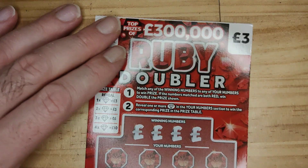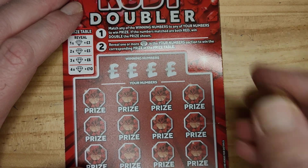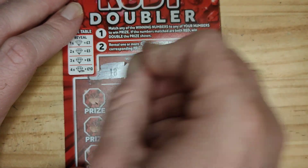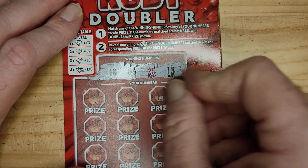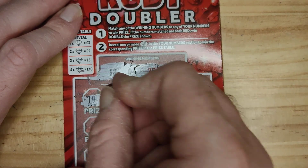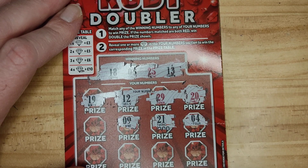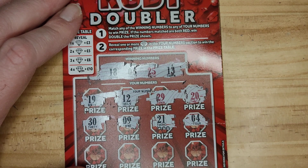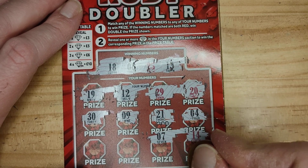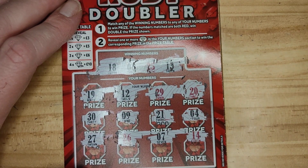On to the last one guys. We have 13, 25, 3 and 18, 20, 29, 12, 19, 21, 9, 30, 14, 7, 26 and 27. So no win on that one guys.